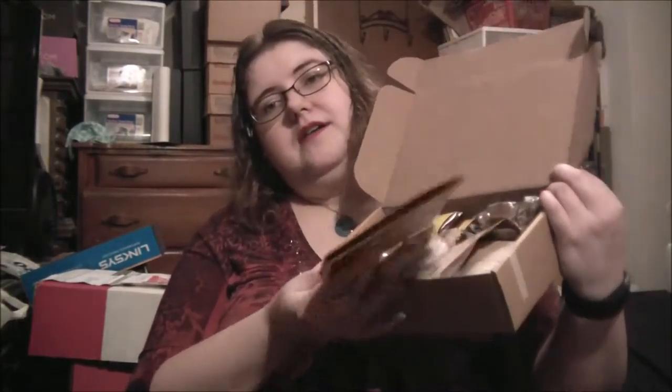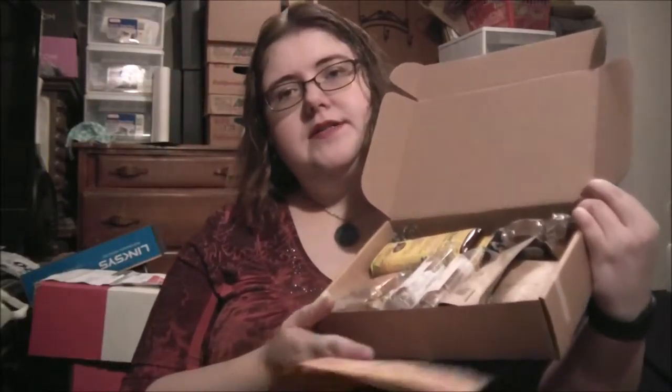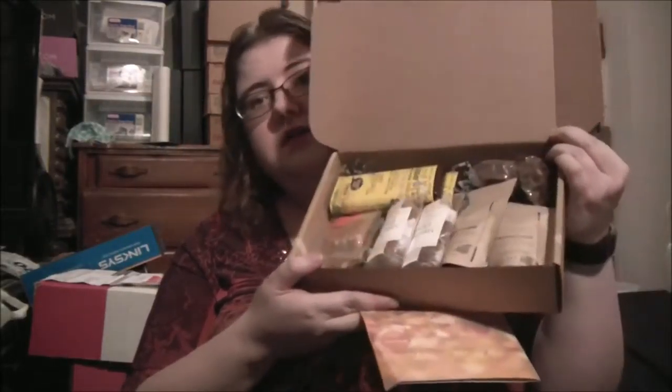It's the same box as normal, just a different coloring of print — usually it's orange, not pale white. So let's open it up. Here are all my items. You get a little small magazine telling you about the bakeries and about the foods. This box is full, so let's get started.